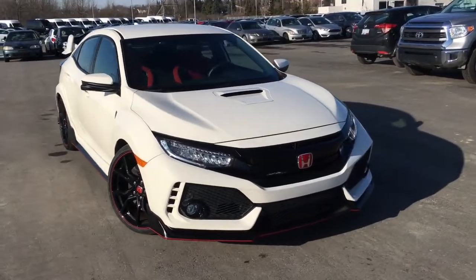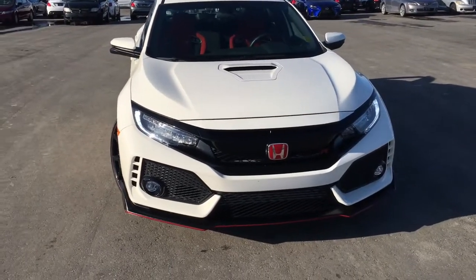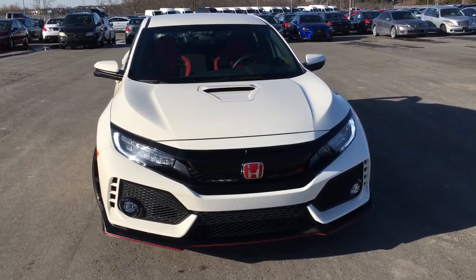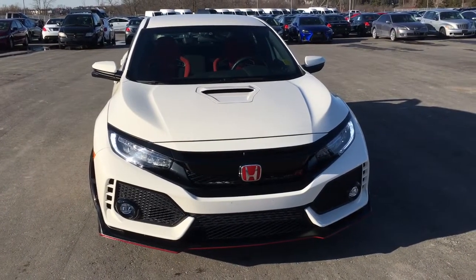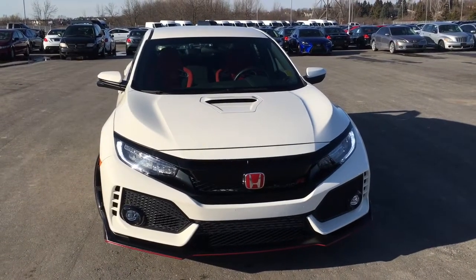This particular model comes to us today with a clean Carproof, and underneath the hood we have a 2.0-liter turbocharged VTEC four-cylinder engine matched with a six-speed manual transmission with rev match control, capable of approximately 306 horsepower, with three drive modes: Comfort, Sport, and +R.